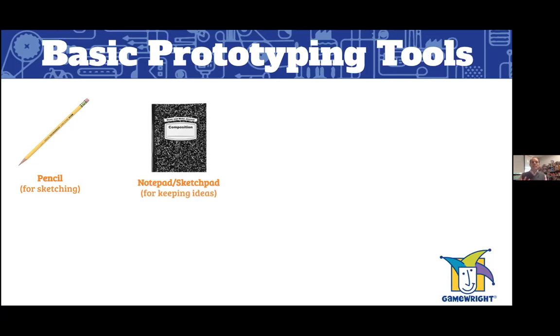You're also going to need a sketch pad or notepad for keeping ideas. This is really important not only for the brainstorming phase of your prototype, but also for taking notes during the testing phase. You'll want to look back at your notes and keep careful record of the hits and misses of your experience as you are prototyping.